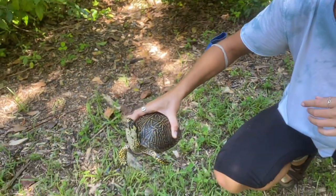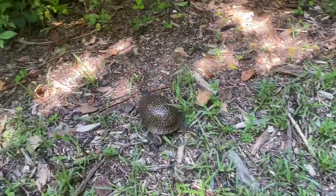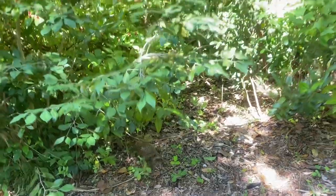I'm going to go ahead and let this guy go. I'm going to see him crawl around before he slides back. So that's our Florida box turtle. Thanks for checking in for our Species Spotlight this week, guys.